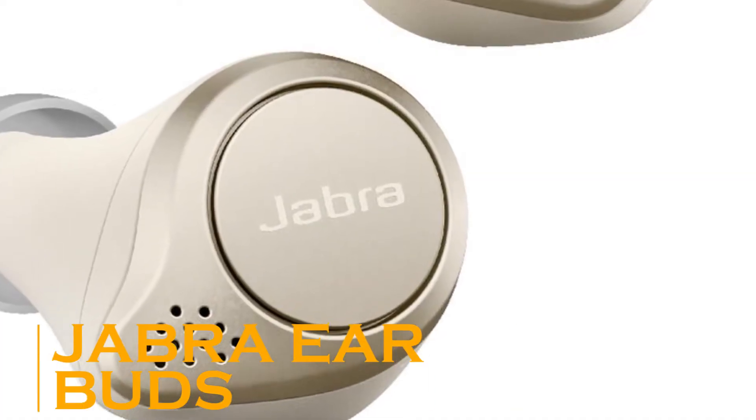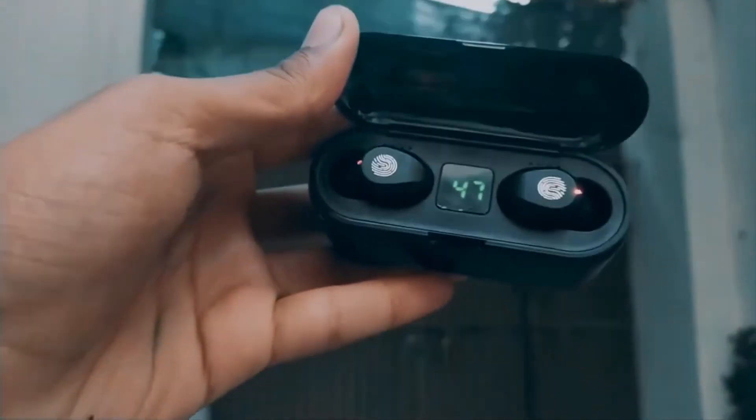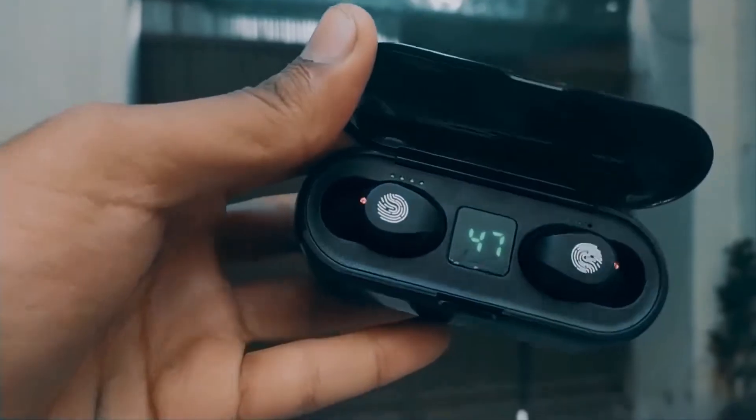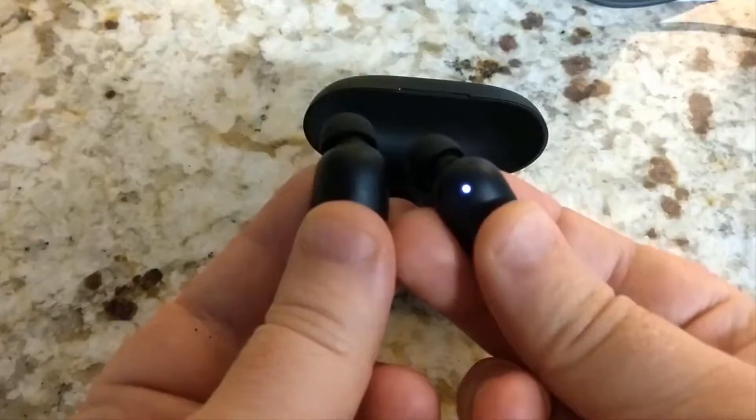These are the most compact wireless earbuds in the world. These earbuds are made keeping those folks in mind who do not like the hassle of carrying a wired headphone along with them.